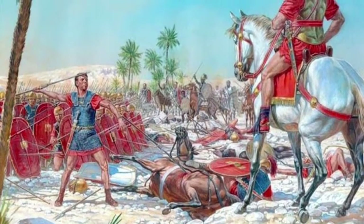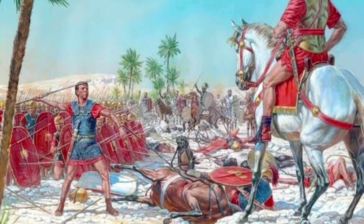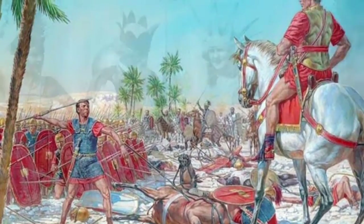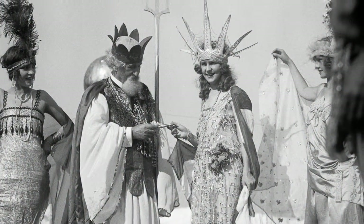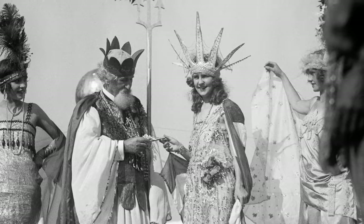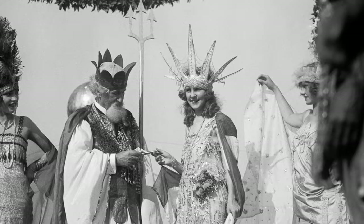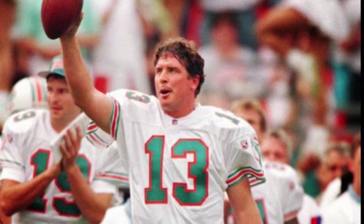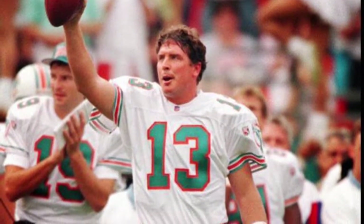On this day in history: in the year 70, the Roman Army under General Titus occupies and plunders Jerusalem. In 1921, in Atlantic City, New Jersey, the first Miss America pageant, a two-day event, is held. In 1986, Dan Marino throws his 100th career touchdown pass, making him the fastest to do so in quarterback history.